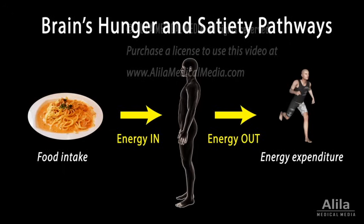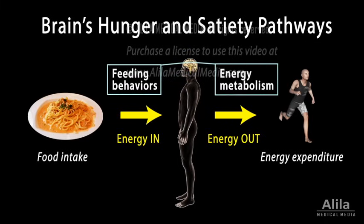Food intake and energy expenditure must be balanced to maintain a healthy body weight. This balance is kept by the central nervous system, which controls feeding behavior and energy metabolism.